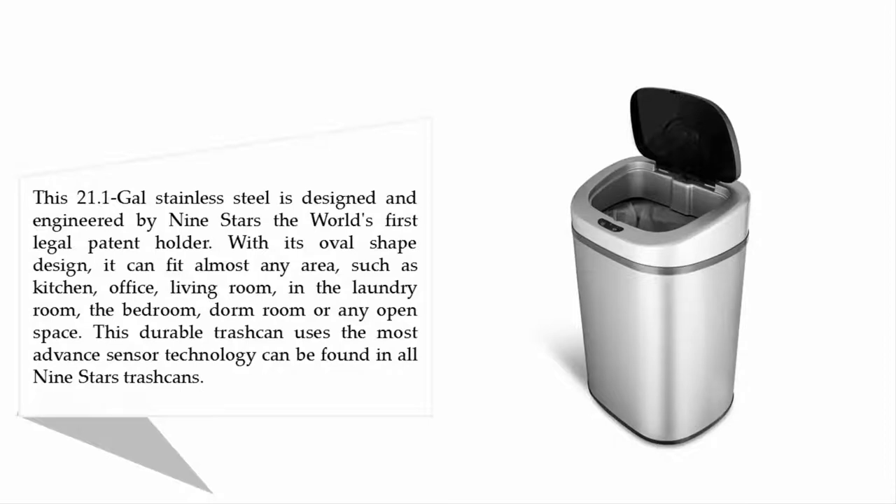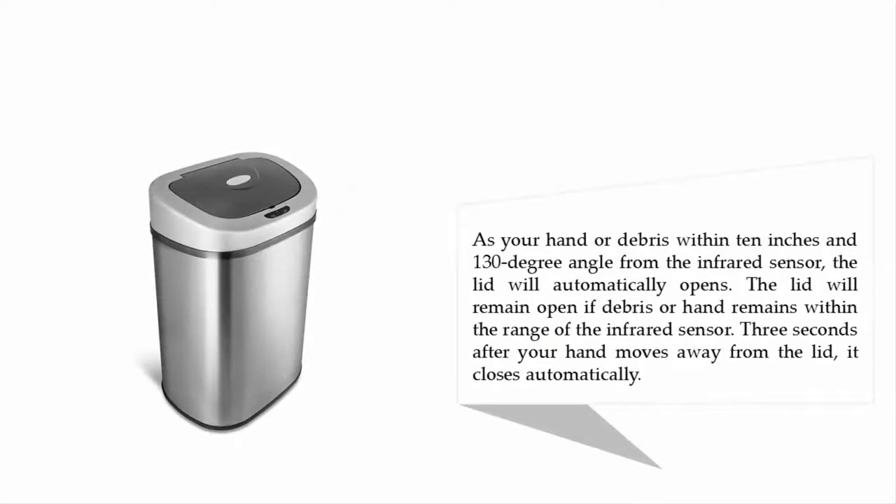With its oval-shaped design, it can fit almost any area such as the kitchen, office, living room, laundry room, bedroom, dorm room, or any open space. This durable trash can uses the most advanced sensor technology found in all Nine Stars trash cans. As your hand or debris comes within 10 inches and a 130-degree angle from the infrared sensor, the lid will automatically open. The lid will remain open if debris or a hand stays within range, and three seconds after your hand moves away, the lid closes automatically.